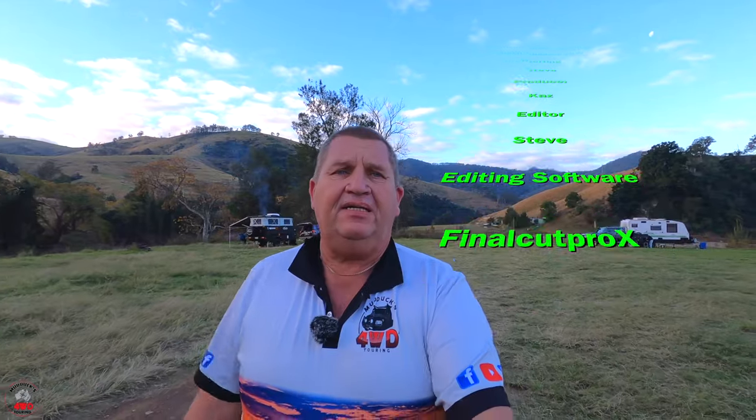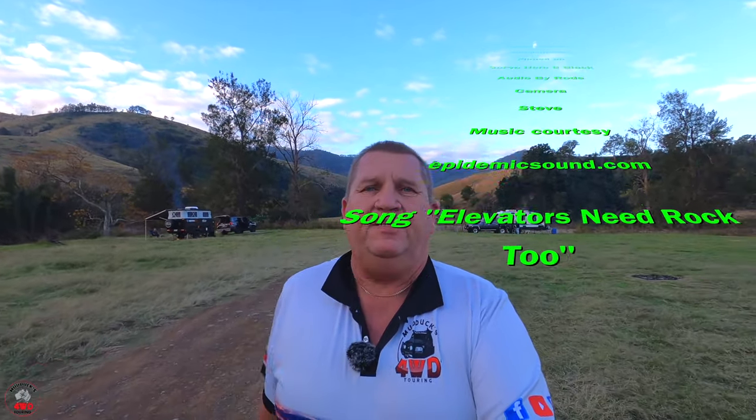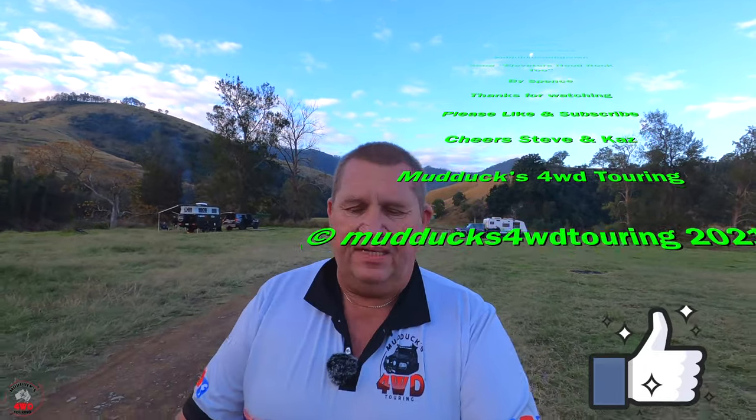Hopefully you liked this video. If you did, put a like on it. If you're new here, consider subscribing. And if you're old hands, as always, thanks for taking the time to watch one of my clips. I hope you enjoyed this one. Bretteye Reserve Campground, off the Thunderbolts Way. All the best guys, and we will see you on the next one. Cheers.